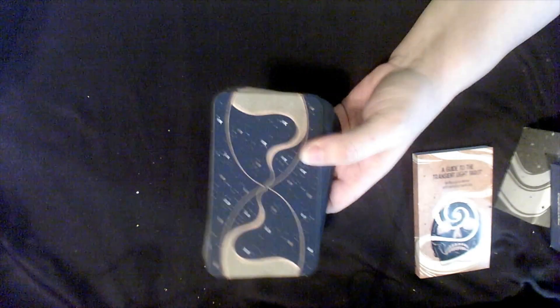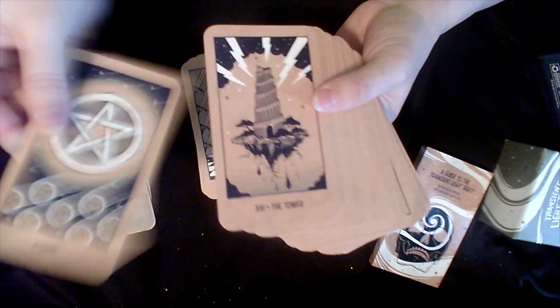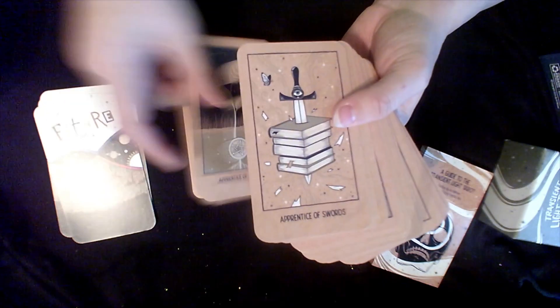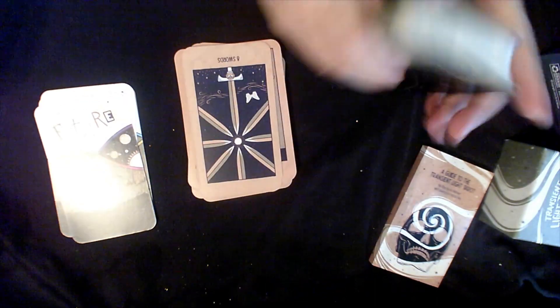This was another Kickstarter — it is now a mass market deck, I believe — the Transient Light Tarot. I thought the colors were gorgeous and I love the symbolism. It was really pretty and simplistic — I was really drawn to this deck. Because of that I thought it was going to be a much better reader for me than it is, but I think I just need to spend more time with it. That's the problem with having so many decks: it's hard to devote as much time to each one as you'd like, and you end up getting some that become favorites while neglecting others that may be wonderful for you.